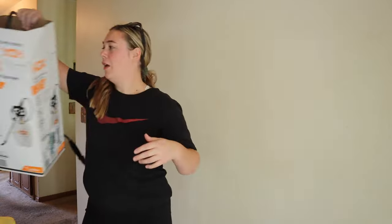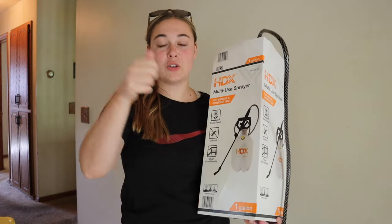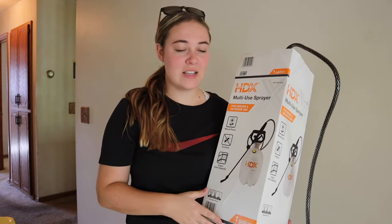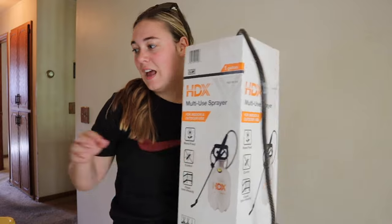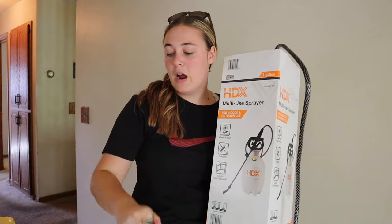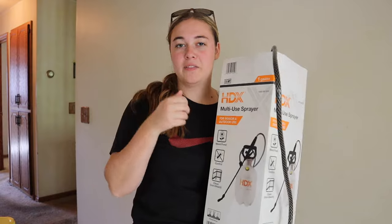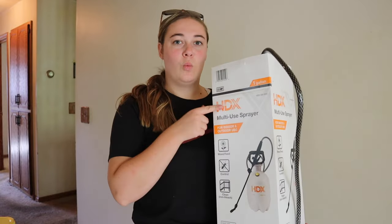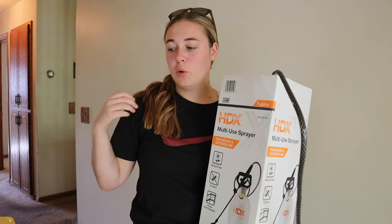We did also get one more thing, which is this multi-use sprayer. We're actually going to be scraping the popcorn off of all the ceilings, and that's one of the very first things that we want to do. So we got this, and then we also got just a popcorn ceiling scraper. We're also going to grab a putty knife from home to save money — even a putty knife will work once the ceiling is wet and ready to scrape.